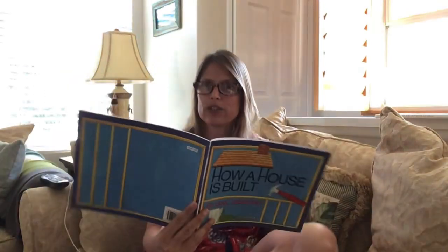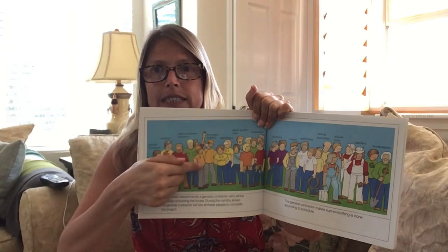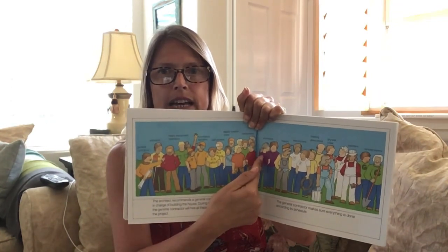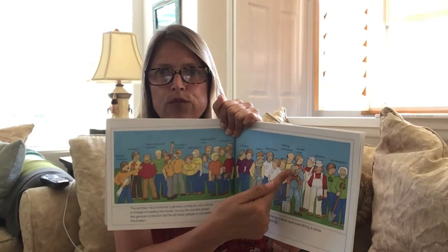Guess how many people it might take to build one house. Give me a number. Let's count — look at all those people. 1, 2, 3, 4, 5, 6, 7, 8, 9, 10, 11, 12, 13, 14, 15, 16, 17, 18, 19, 20, 21, 22, 23, 24, 25, 26, 27, 28, 29. For this house, 29 people. That's a lot.